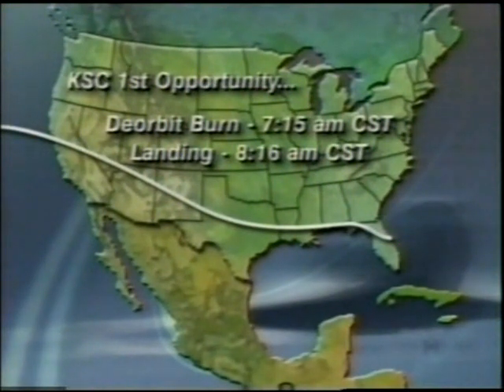Columbia's descent toward Florida will take it across the breadth of the continental United States. It will cross the west coast above the San Francisco Bay Area of California, providing a spectacular sighting opportunity. Columbia should first become visible at about 5:51 a.m. Pacific Standard Time, visible for about four minutes from San Francisco and Sacramento at an elevation of about 78 degrees in the pre-dawn sky — almost directly overhead. It will also be visible from Las Vegas at an elevation of about 22 degrees, visible there about 5:54 to 5:56 a.m. Pacific Standard Time.